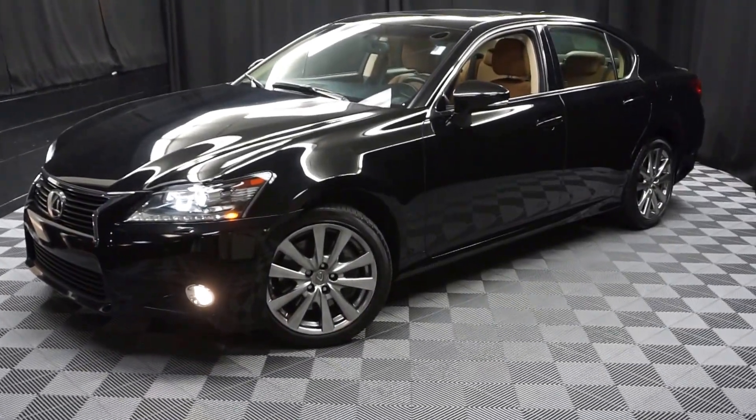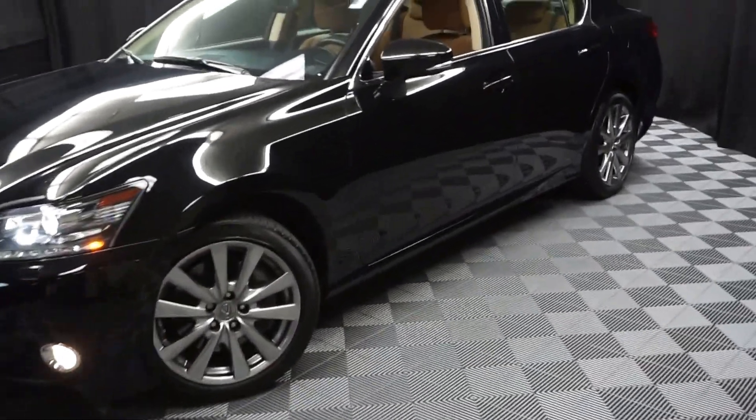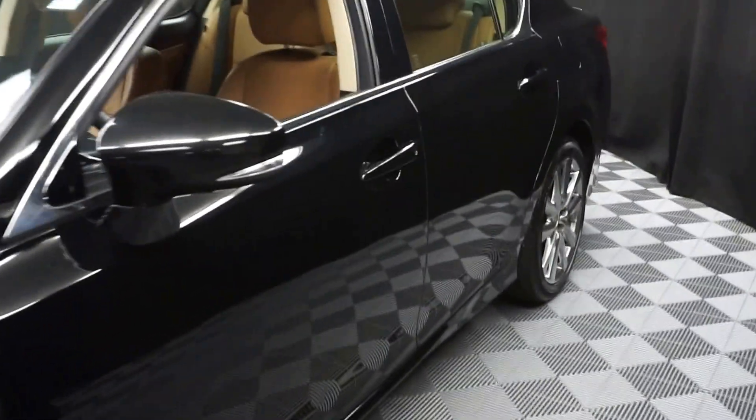All right, car shoppers, welcome back to Lexus of Wilmington. Just traded in is this 2014 Lexus GS350.